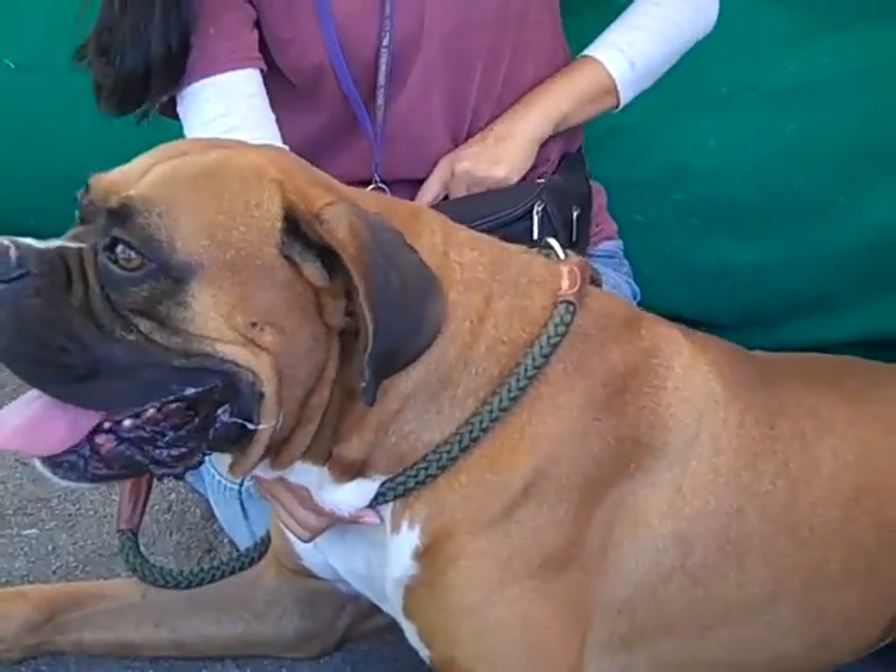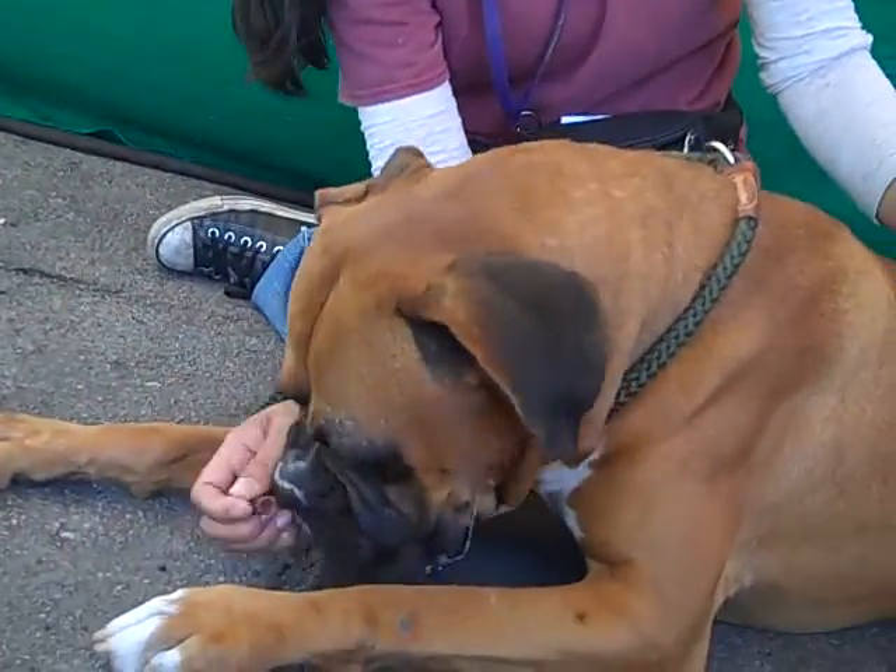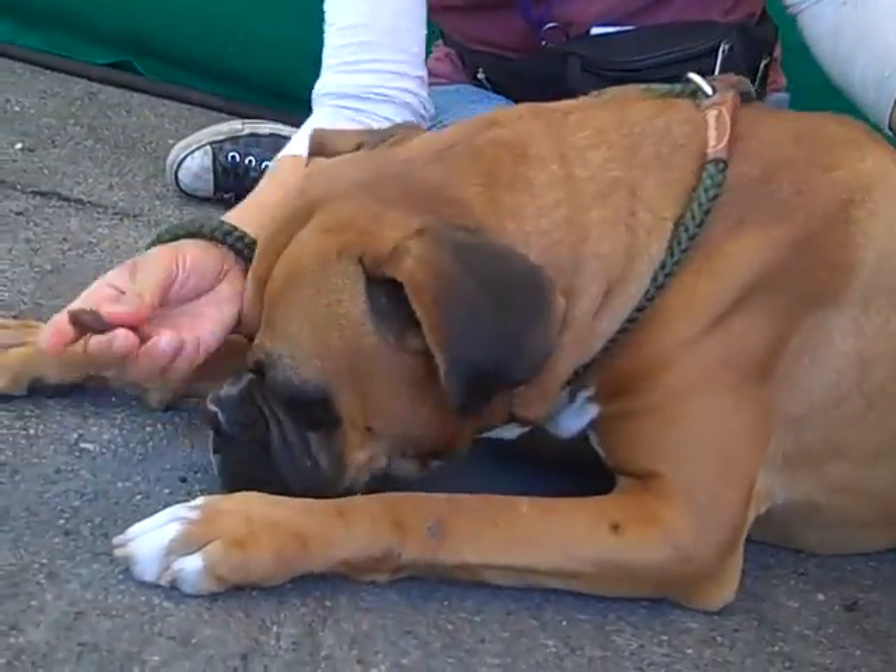We didn't get a reason. He weighs about 64 pounds. He's a big guy, but he is an awesome big guy. Very gentle guy.